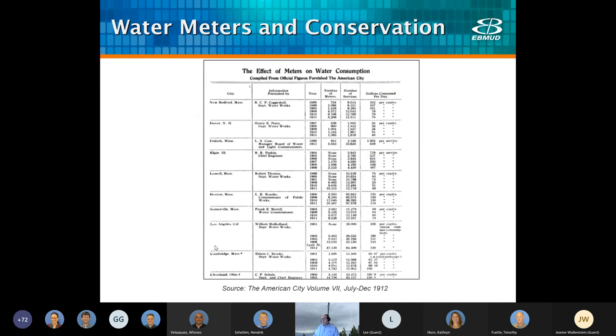In California, water utilities like East Bay MUD started installing meters in the early 1900s. The use of meters had a dramatic impact right away on per capita water consumption, as shown in this article I dug up from 1912. East Bay Water, as we were known at that time, is not shown here, but Los Angeles shows a decrease in per capita water consumption from 306 gallons per capita day in 1901 to 140 gallons with the installation of 64,000 meters.